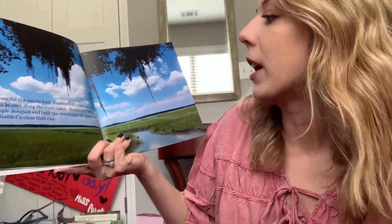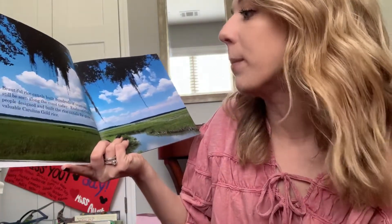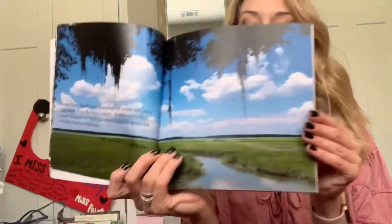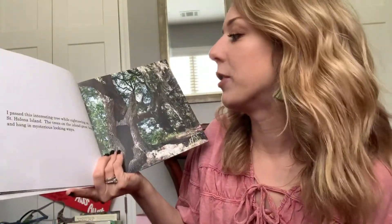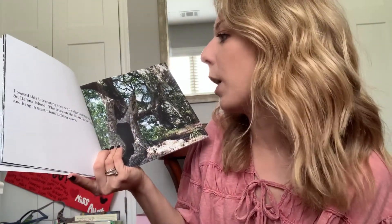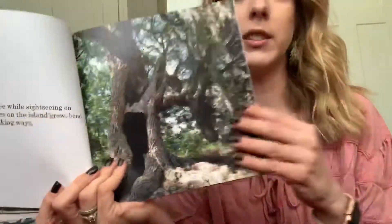Beautiful rice canals built hundreds of years ago can still be seen along the coast today. Enslaved Gullah people designed and built rice canals for growing valuable Carolina gold rice. I passed this interesting tree while sightseeing on St. Helena Island. The trees on the island grow, bend, and hang in mysterious-looking ways. That is a funky looking tree!